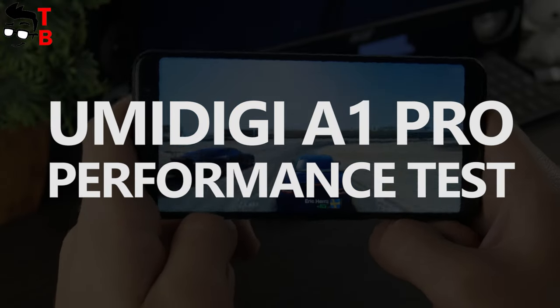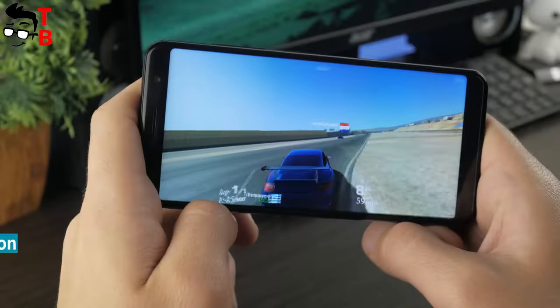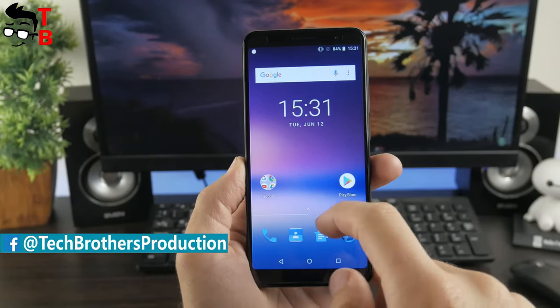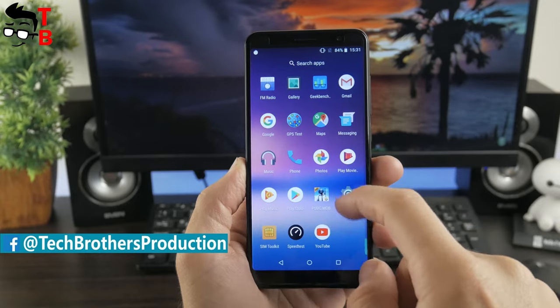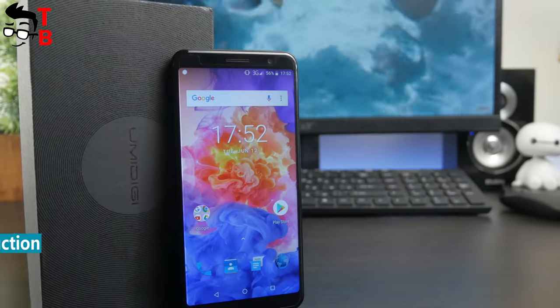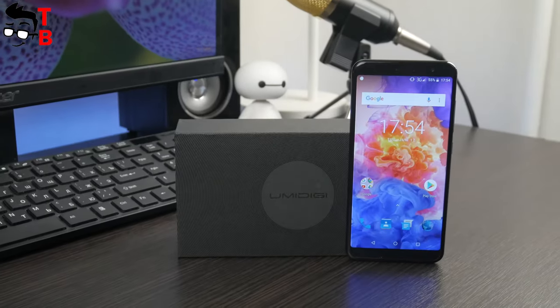Hey, what's up! This is Tech Brothers. We continue to review the Umidigi A1 Pro smartphone, and today I want to talk about its performance, show you benchmark results, and play some games. We already made an unboxing and first review — you can find that video by the link in the description.